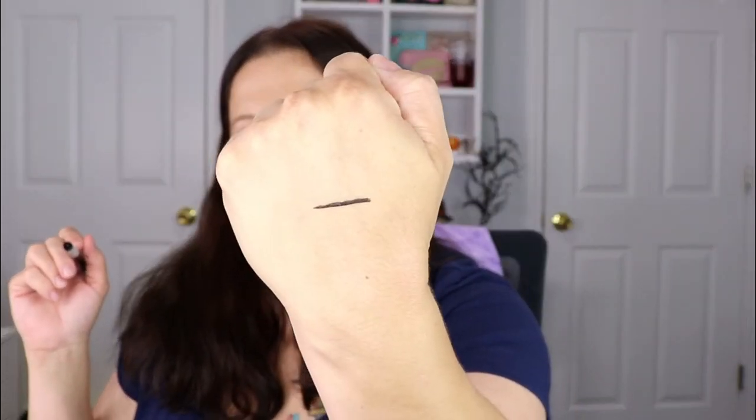It's just your regular felt-tip eyeliner, and I do like that it has a nice little point to it. Wow, that went really smooth — so that's what it looks like. I'm going to let it dry for a second and then we'll do the rub test.